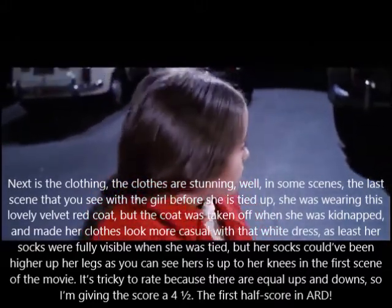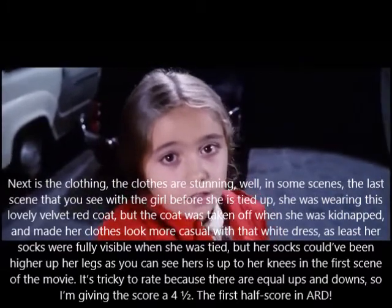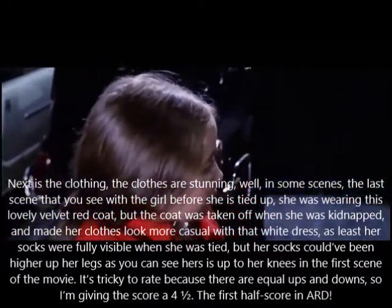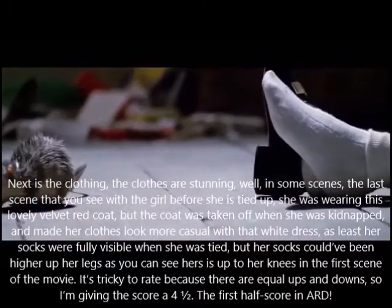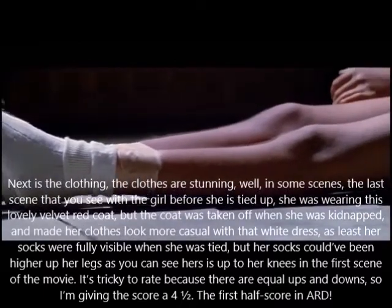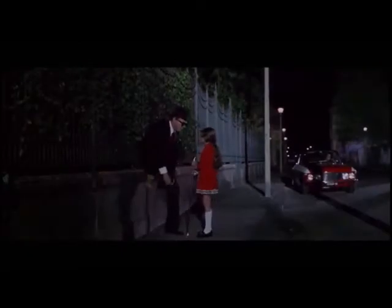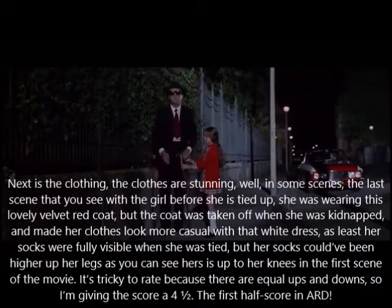Next is the clothing. The clothes are stunning. In the last scene you see with the girl before she is tied up, she was wearing this lovely velvet red coat, but the coat was taken off when she was kidnapped, making her clothes look more casual with that white dress. At least her socks were fully visible when she was tied, but her socks could have been higher up her legs — as you can see, hers are up to her knees in the first scene. It's tricky to rate because there are equal ups and downs, so I'm giving the score a four and a half.